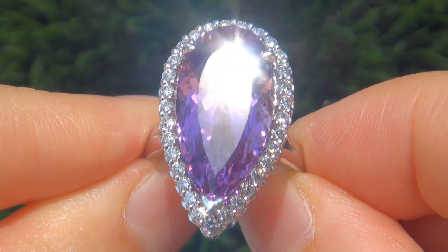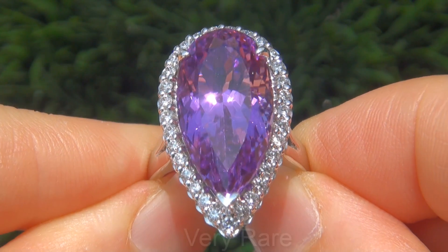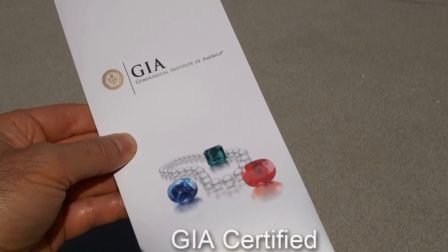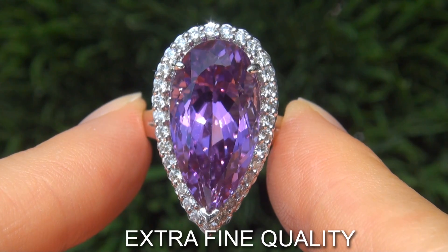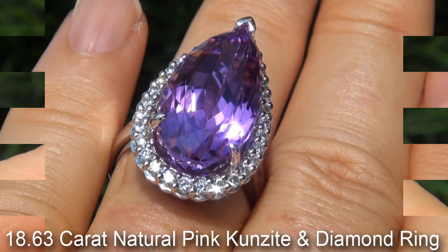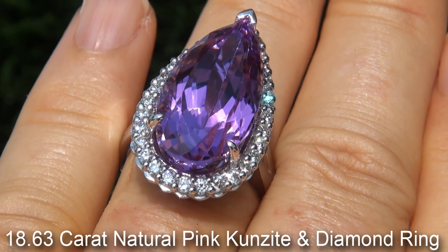Welcome to Certified Jewelry. Up for auction today is this very rare, investment grade, GIA certified, extra fine quality, VVS1 clarity, 18.63 karat natural pink kunzite and diamond ring.